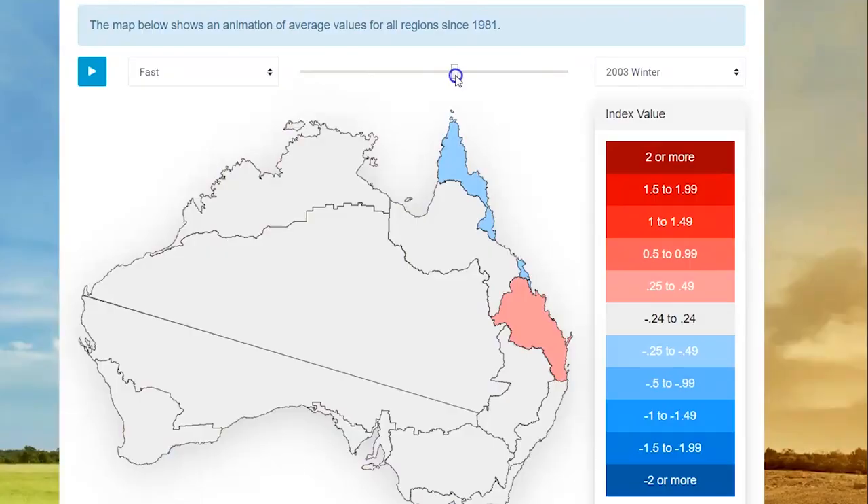Then we have a wind measure — so how often do we get days of extremely high winds — and how often do we get days of extremely high sea levels.